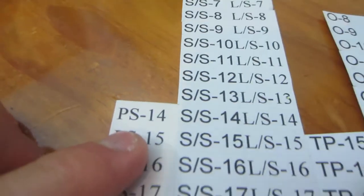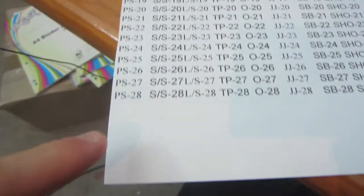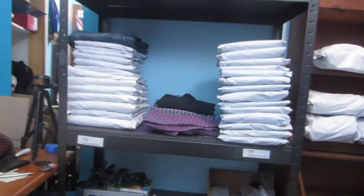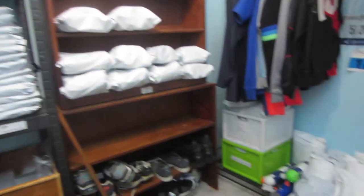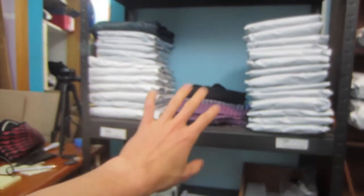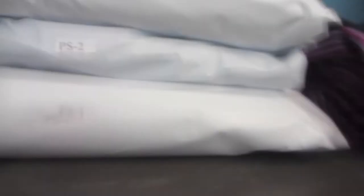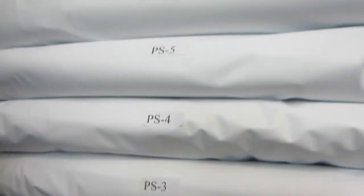So PS stands for pants and shorts, and I have a number from 1 all the way down — I've got another page that goes up to 50, so that should keep me busy for a while. This is what my system looks like at a holistic sort of view. Almost everything is packaged up and ready to go for when it sells. PS is pants and shorts, and the numbers are stuck on the bags at the end, all organized in numerical order.